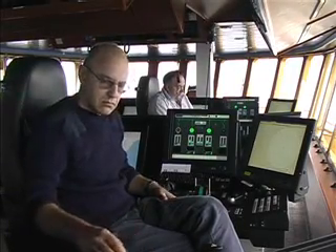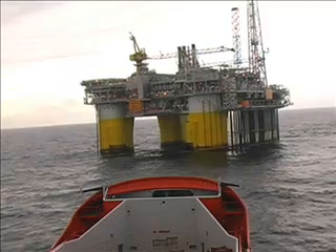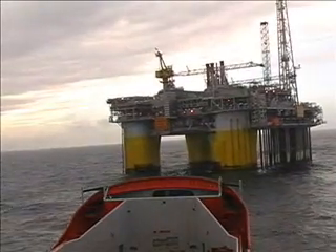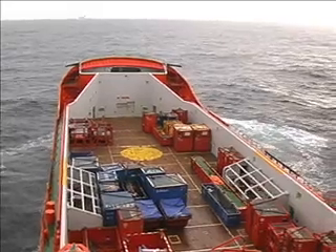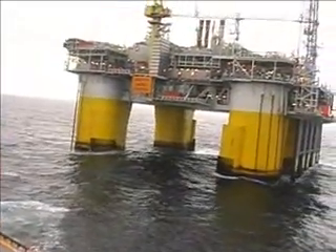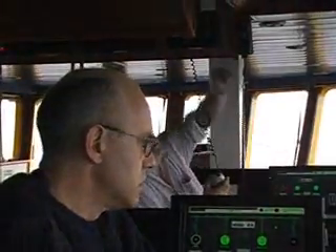Setting the vessel up on DP is a critical part of the operation. The DP contains a mathematical model of the vessel, which is continuously updated while being operated. The wind forces are measured by two wind sensors, but other external forces, like current and waves, have to be calculated by the DP computers. Due to this calculation, the vessel needs some time to become stable.